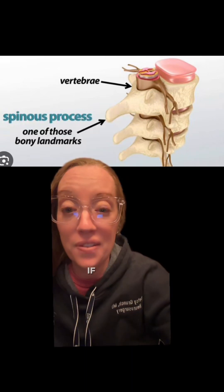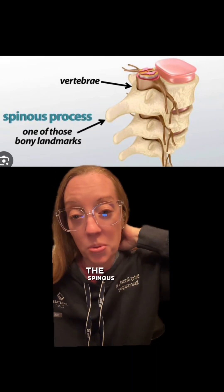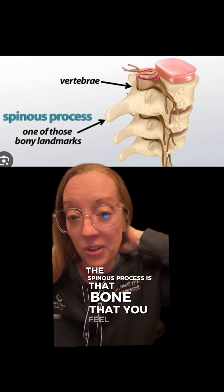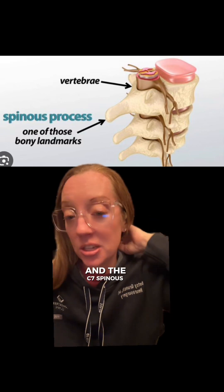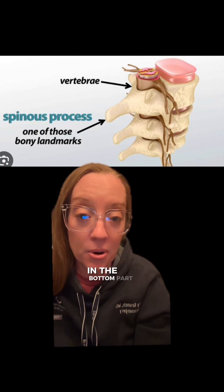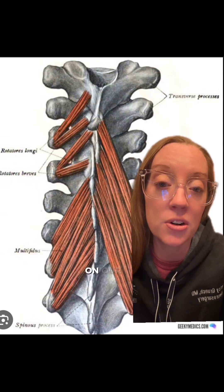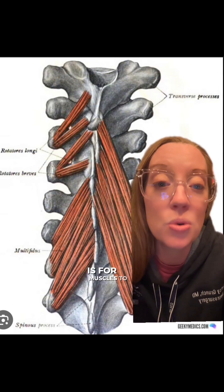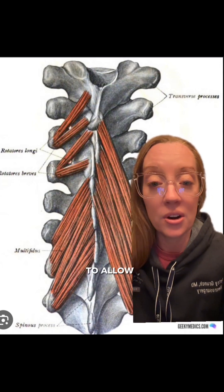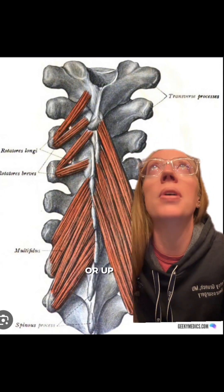What's the spinous process? If you take your hands and press on the back part of your neck, the spinous process is that bone that you feel. The C7 spinous process is typically the most prominent bone that sticks out the most in the bottom part of your neck. The purpose of the spinous process on our spine is for muscles to attach there to allow our head to turn side to side or up and down.